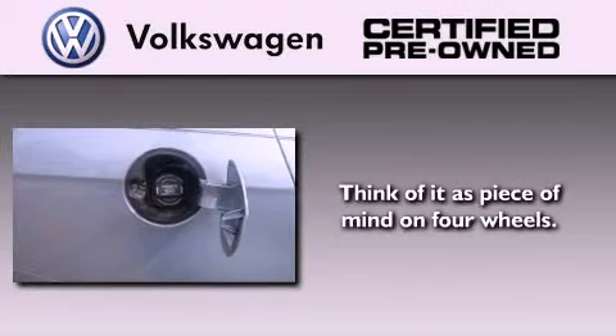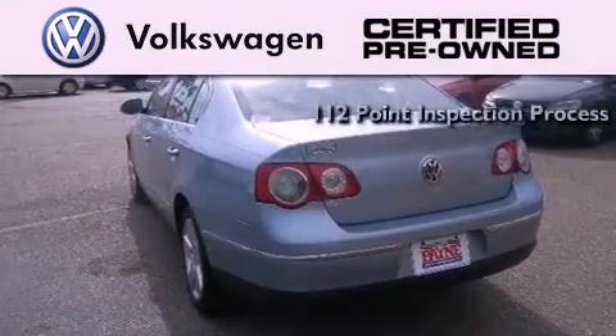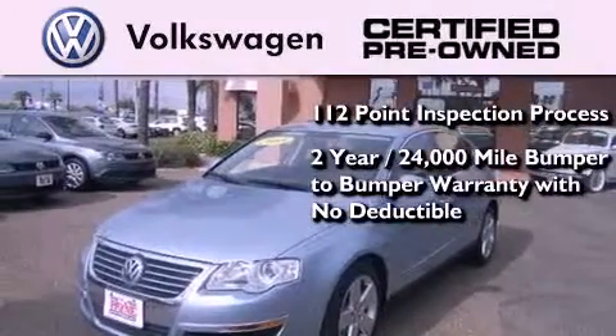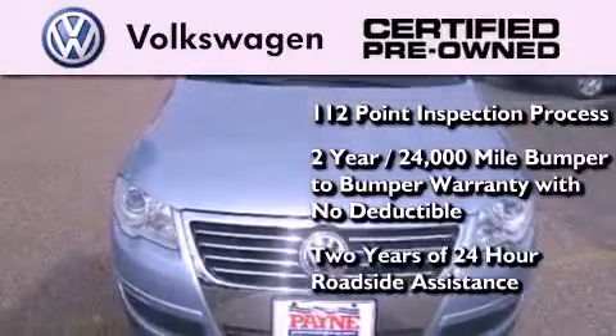A certified pre-owned Volkswagen offers you peace of mind with benefits including a painstakingly detailed 112-point inspection process, a two-year 24,000-mile bumper-to-bumper limited warranty with no deductible, and two years of 24-hour roadside assistance.